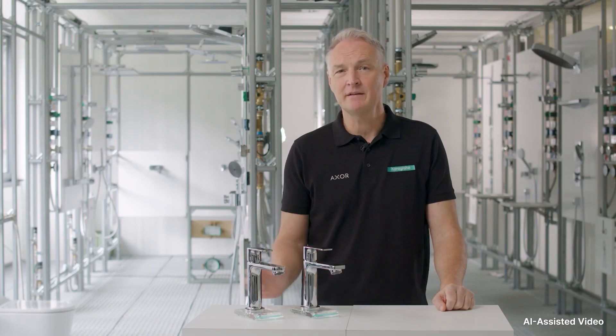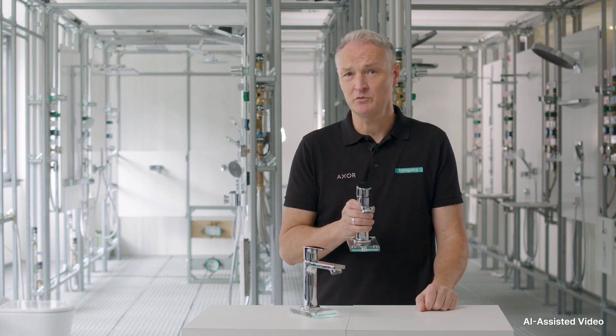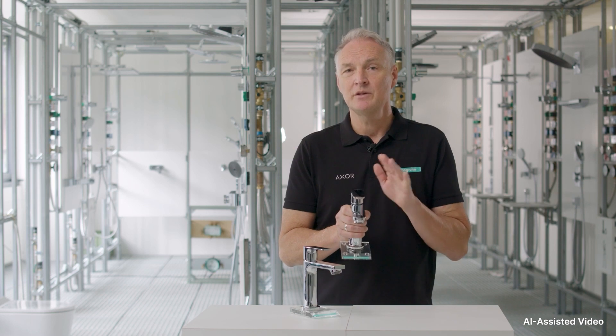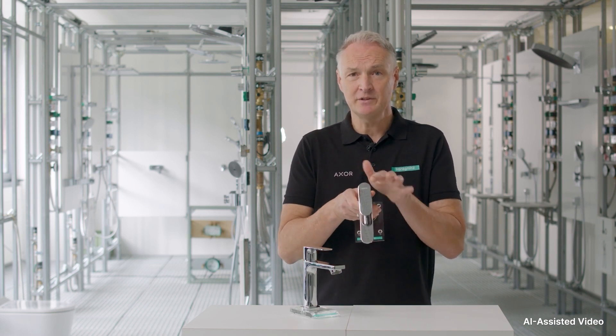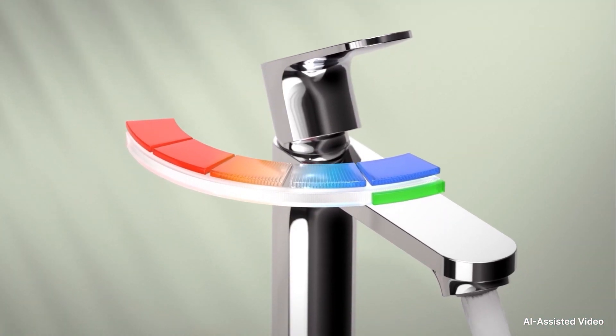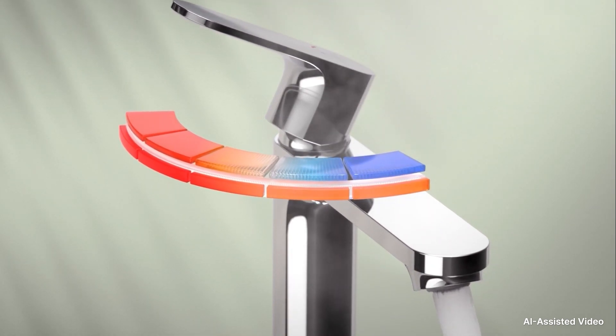Let us first take a look at the CoolStart technology, which allows you to save energy by ensuring that warm or hot water only flows when it is truly needed. Most people tend to have the habit of turning on the tap in the middle position, which means that essentially both cold and hot water are mixed, even when you only need cold water. With the CoolStart technology, however, only cold water flows when the handle is in the middle position. To get hot water, the handle must be deliberately turned to the left. This prevents unnecessary energy from being used to heat the water.